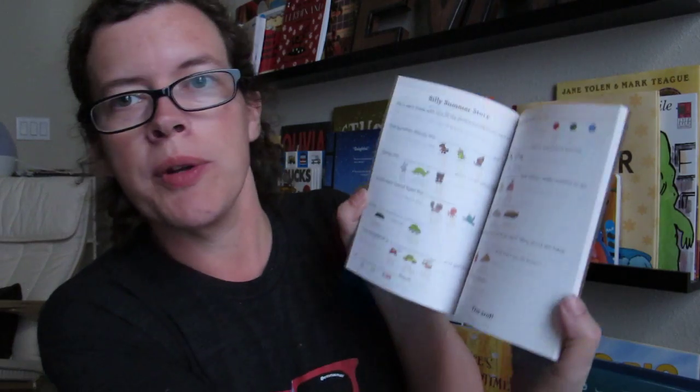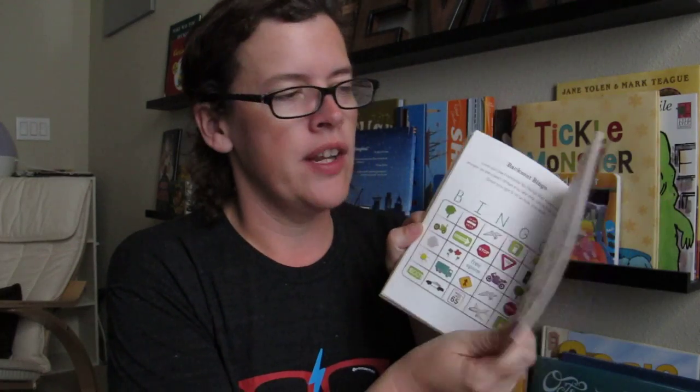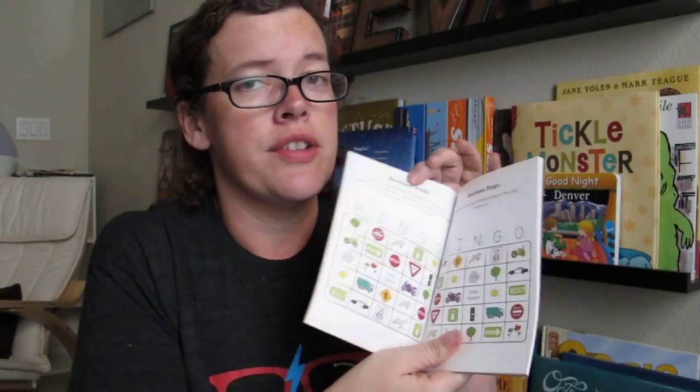We've also got a travel journal, so Evan can record his summer adventures — or mom can. It's got little rebus-based stories, drawing activities, learning a secret code, and backseat bingo so you can play in the car and mark off things you see like a one-way sign or tractor. This is probably a little old for Evan right now, but it's something we can hold on to and use in the future.